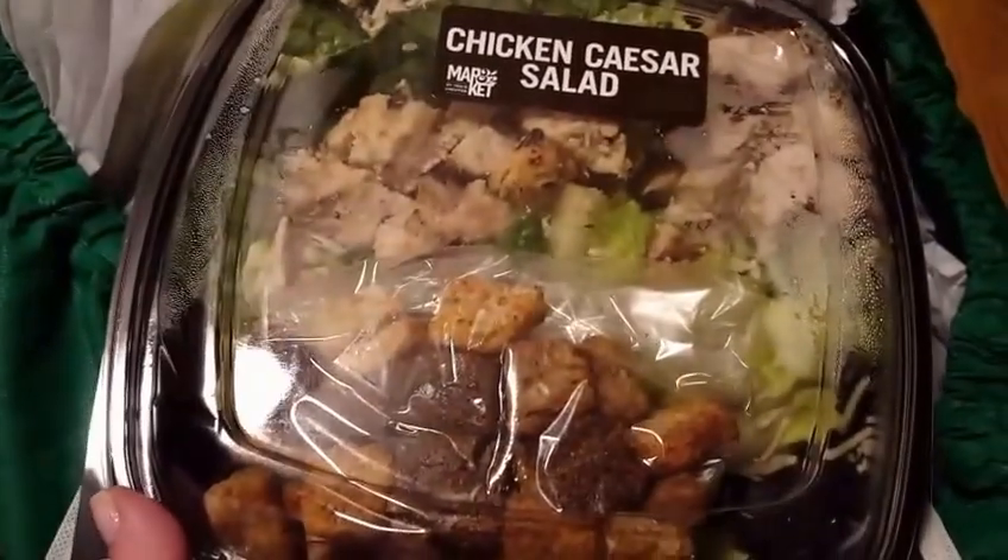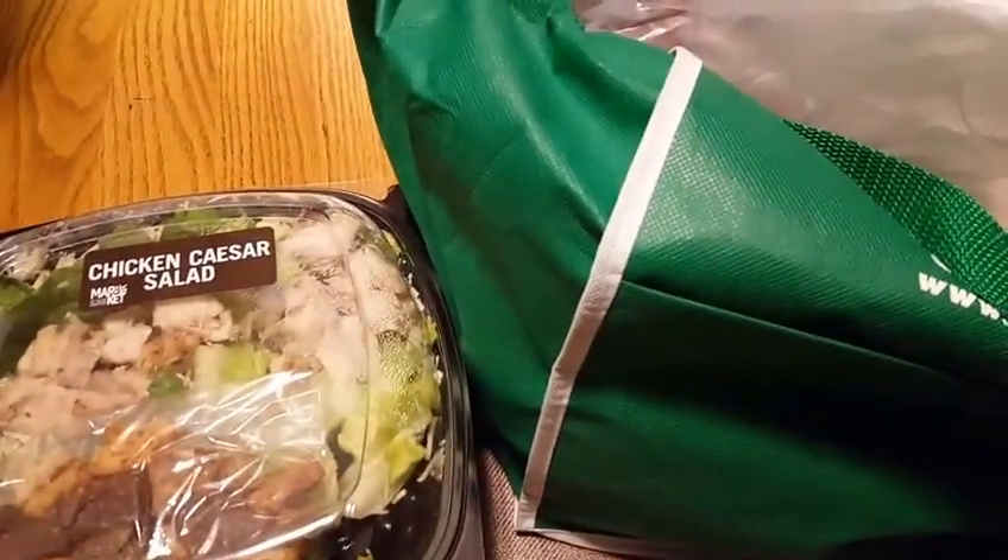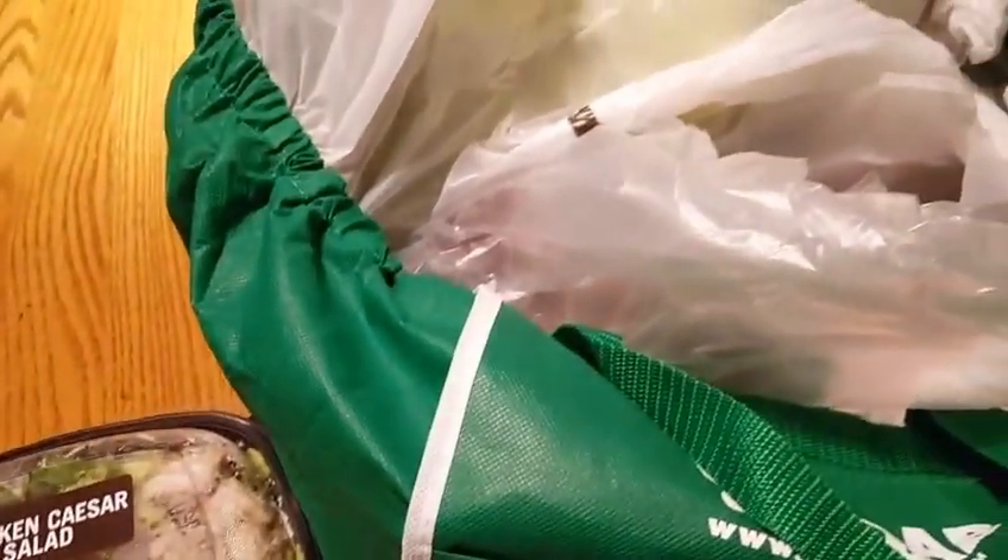I got myself the chicken Caesar salad, same price $4.99 — it also does not come with dressing. A lot of the stuff there is self-serve, which is really nice. I'm wondering overall this is going to be a challenge — I want to see if I can use coupons and save in this store, because this store is expensive, there's no two ways about it.